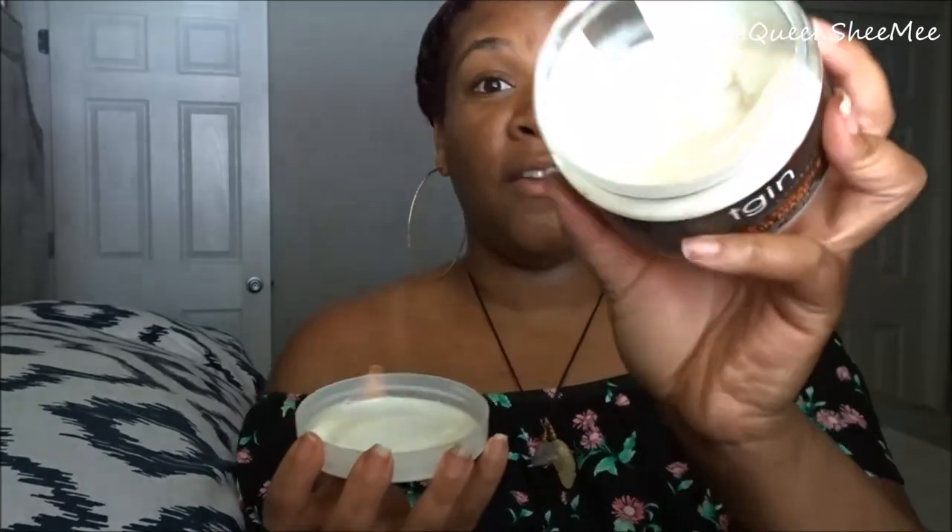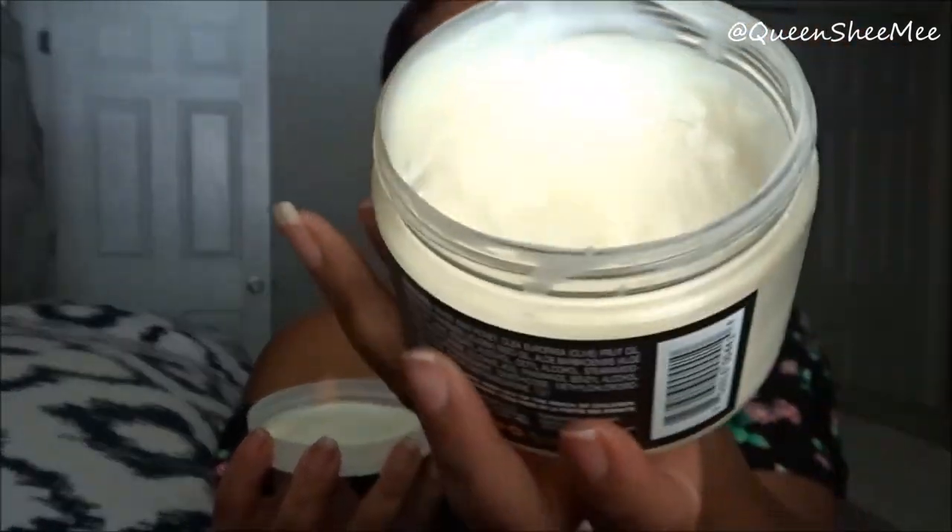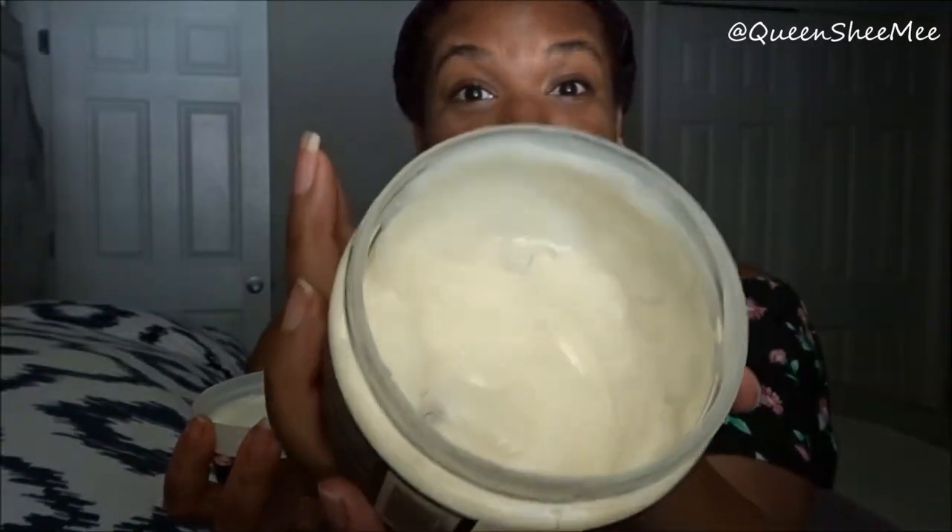It is an intensive penetrating deep conditioner for dry, damaged, and color-treated hair. It has no parabens, sulfates, petroleum, lanolin, artificial colors, and no animal testing. I love this product — it is so hydrating and very moisturizing. As you can see, there's a little hair in there, which just shows I actually use this.